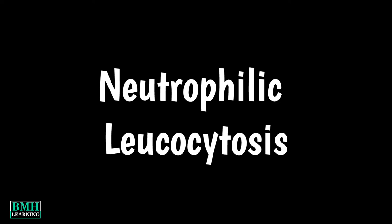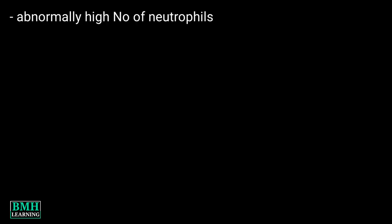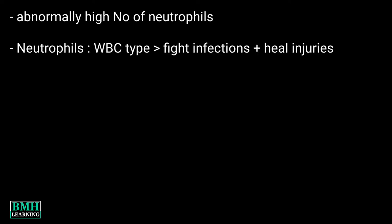Hello friends, welcome to BMH Learning. This video is about neutrophilic leukocytosis. Neutrophilic leukocytosis is an abnormally high number of neutrophils in the blood. Neutrophils are a type of WBC that help the body fight infections and heal injuries.